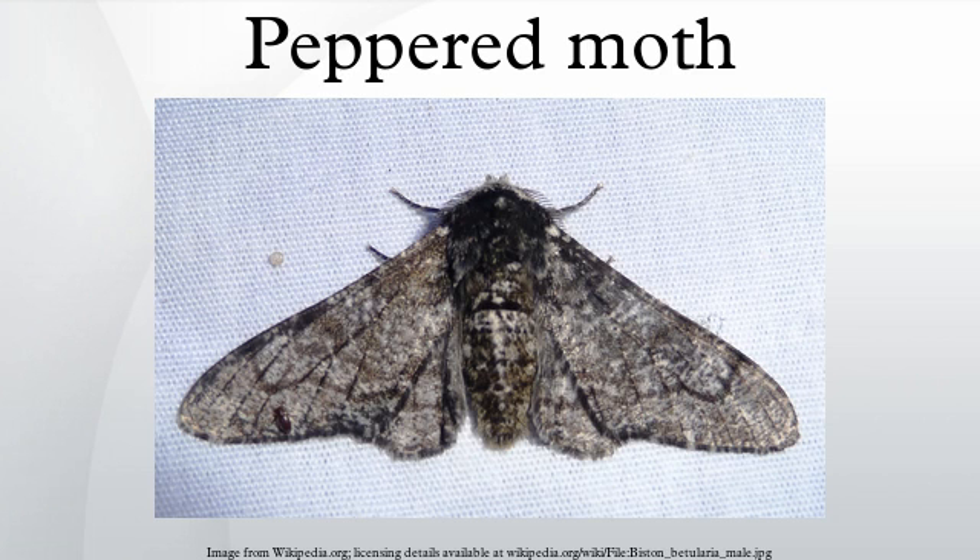The first carbonaria moth was recorded by Edleston in Manchester in 1848, and over the subsequent years it increased in frequency. Predation experiments, particularly by Bernard Kettlewell, established that the agent of selection was birds who preyed on the carbonaria morph. Jonathan Wells is one of a number of creationists who have criticized the use of peppered moth melanism as an example of evolution in action. In his book Icons of Evolution, Wells alleges that peppered moth studies, and in particular Kettlewell's experiments, were erroneous. Similarly, in 2002 Judith Hooper repeatedly implied fraud and error in Kettlewell's experiments in her book Of Moths and Men. Despite some valid criticisms of the early experiments, there has been no evidence of fraud, and subsequent experiments and observations have supported the initial evolutionary explanation.